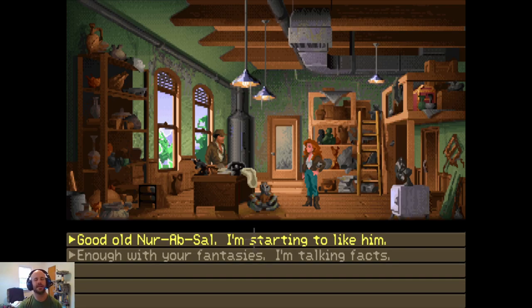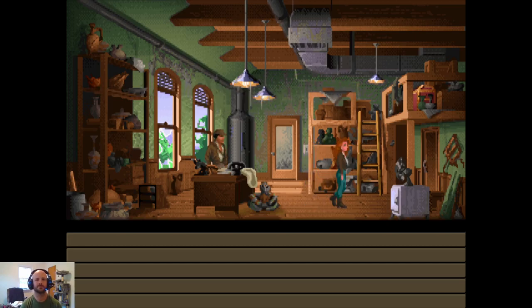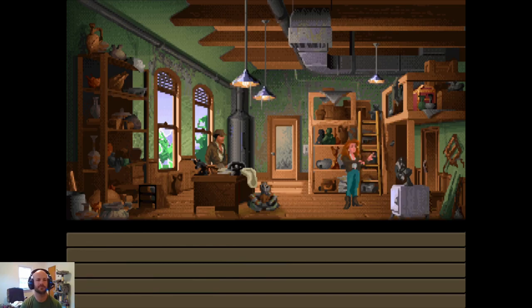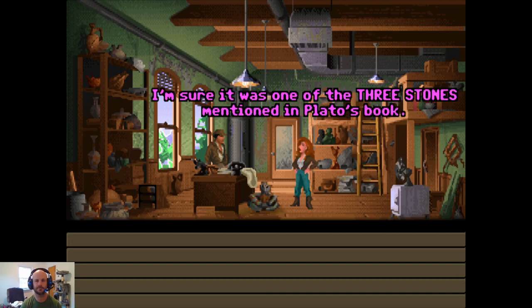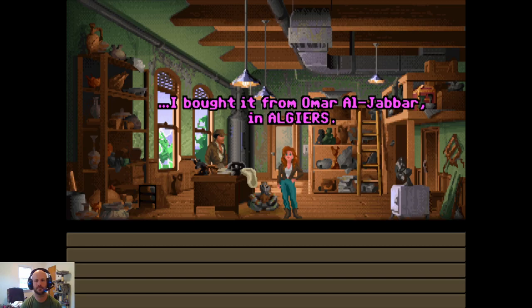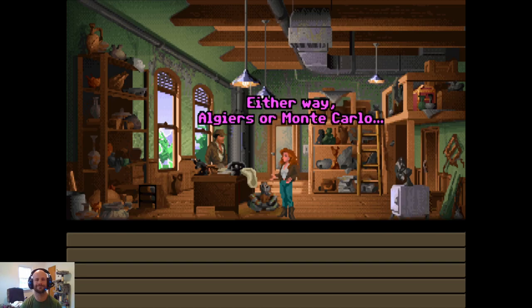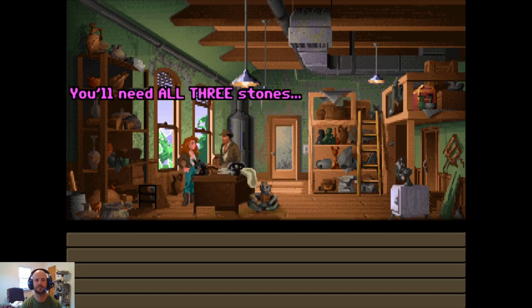Good old Nur-Ab-Sal. He once told me he came from the middle of the world — that's what Mediterranean means. I think I'm getting something. Among the artifacts that Kerner stole was a small stone disc with a hole in it. I'm sure it was one of the three stones mentioned in Plato's book. And I didn't find it — I bought it from Omar al-Jabbar in Algiers. Or was it Alain Trottier in Monte Carlo? Either way — Algiers or Monte Carlo — this much I do know: you'll need all three stones if you want to find Atlantis.